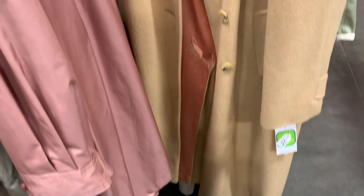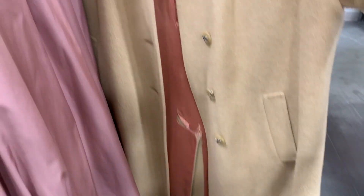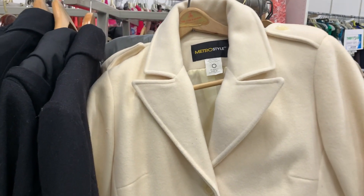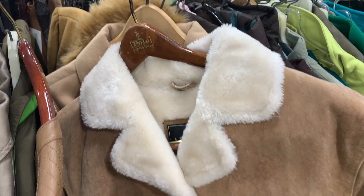Another fabulous trench coat — might be a little bit too long, we might still try it on. Oh my gosh, but this cream one I'm in love with. Love all of these — this one too, this jacket is super cute too.